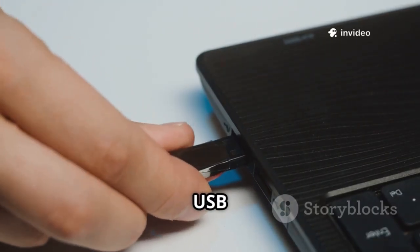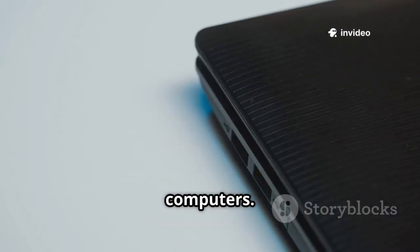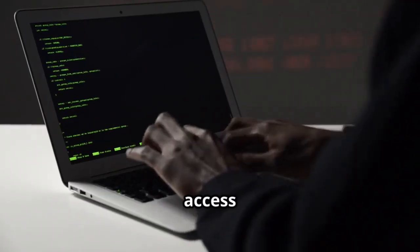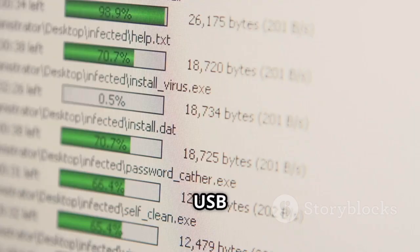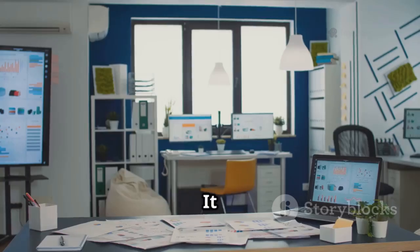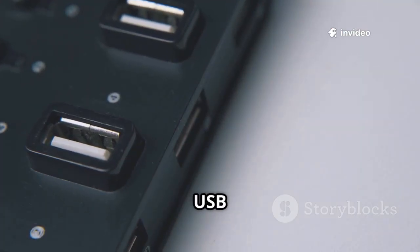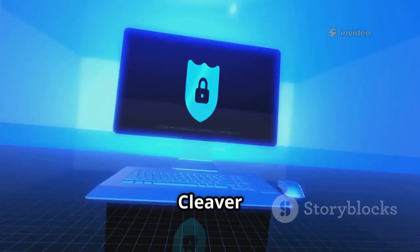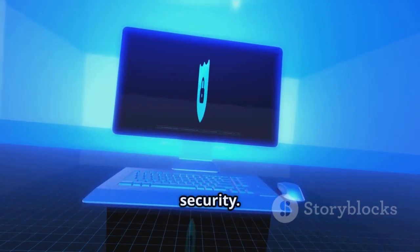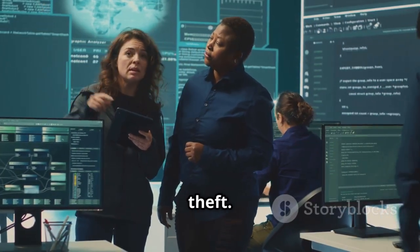At number 18 we have USB Cleaver, a tool for extracting information from Windows computers. It demonstrates a physical access attack by running scripts. USB Cleaver grabs system info, passwords, and more. It highlights the dangers of leaving computers unattended and the risks of untrusted USB devices. USB Cleaver stresses the importance of physical security — understanding it is key to defending against data theft.